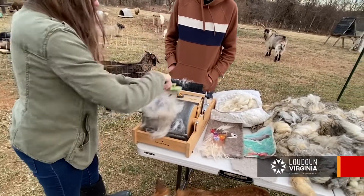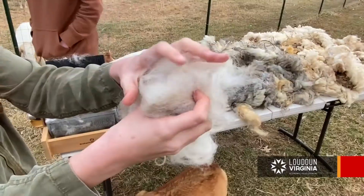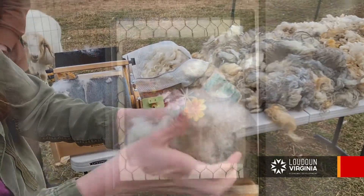Just kind of brush it off. Once I'm done completely carding the wool, it'll look a bit like this and it will feel much softer.